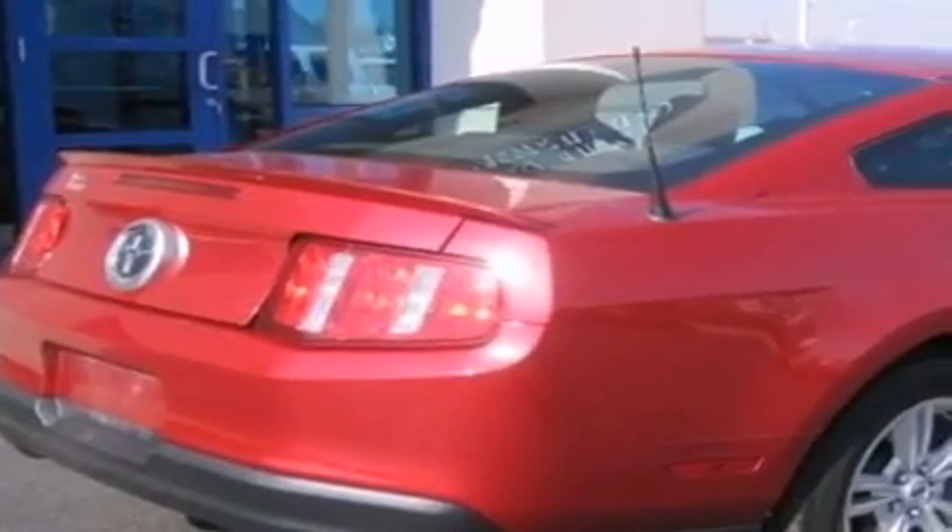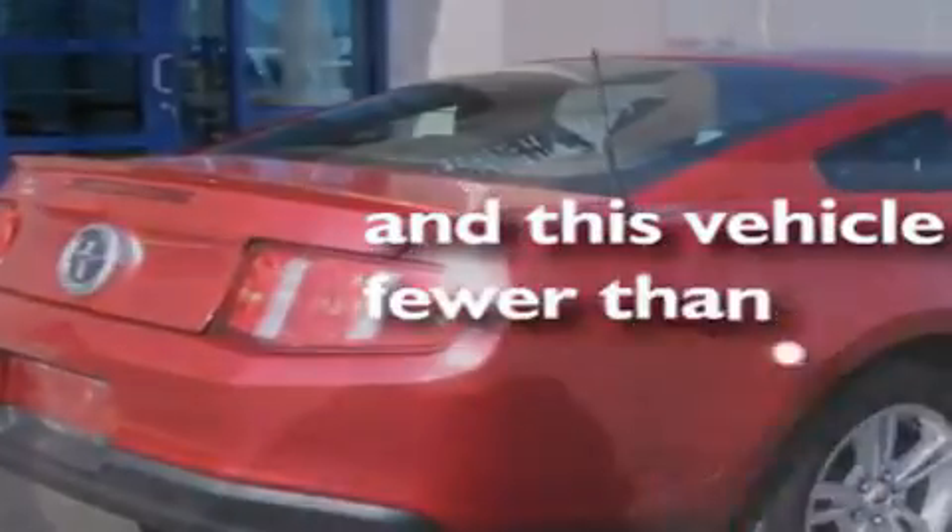Stability control, a passenger-side airbag, air conditioning, and this vehicle has less than 29,000 miles.